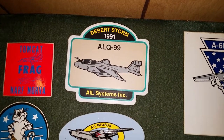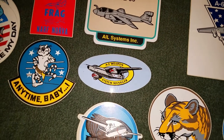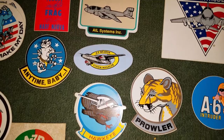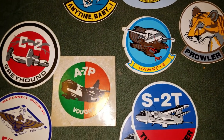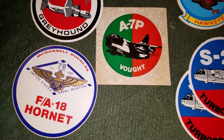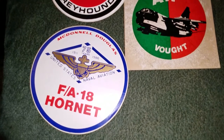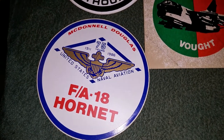There's a Desert Storm one here, and a three-weapon system manager sticker — Prowler, Hawkeye. And there's one for the Hornet — that's a 75th anniversary of naval aviation sticker.